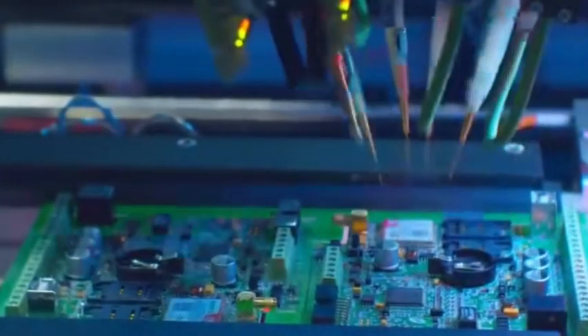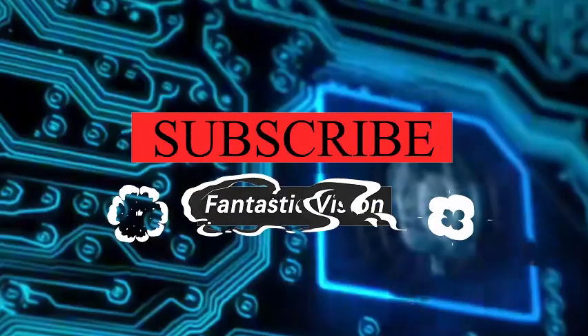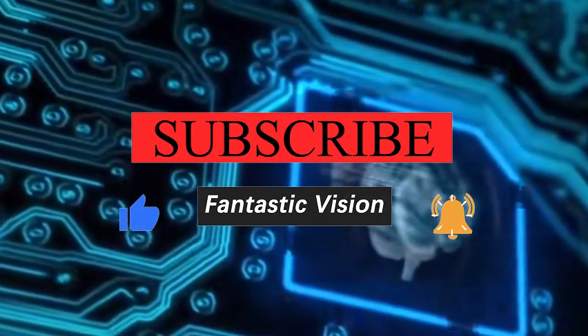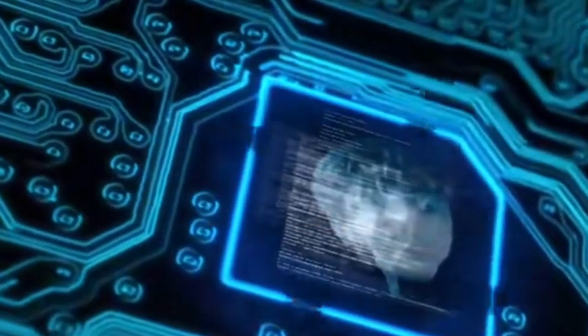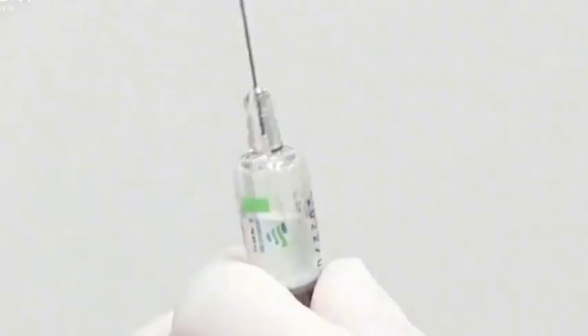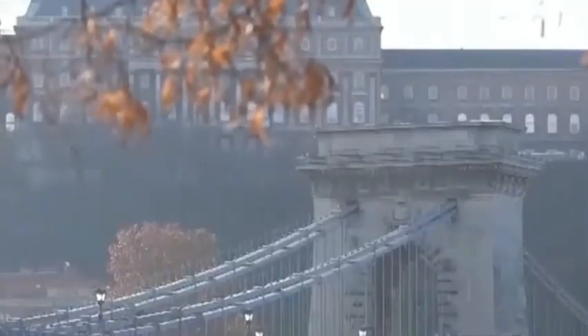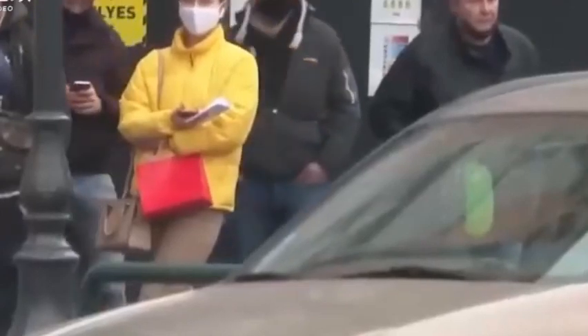Before talking about the breakthrough of Harbin Institute of Technology, we have to first understand what a lithography machine is. The chip is like a super precise small world, densely packed with various circuits, and the lithography machine is the magic pen that draws in this small world. It can accurately engrave the designed circuit pattern on a small silicon wafer. The diameter of a hair is about 0.05 millimeters, and the circuit lines engraved by the lithography machine can reach the nanometer level in width. One nanometer is one millionth of one millimeter — a magic operation in the microscopic world.